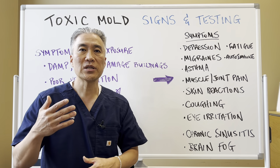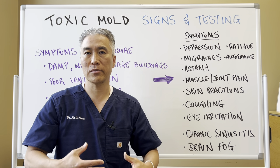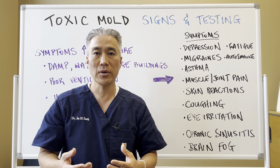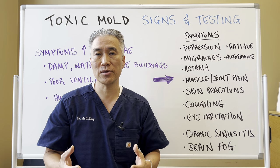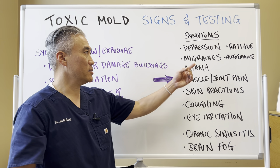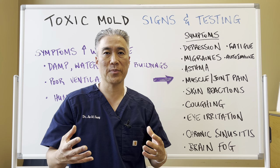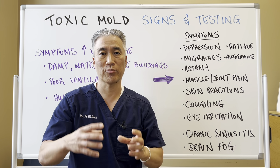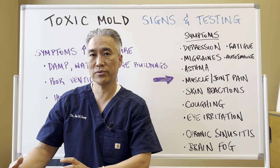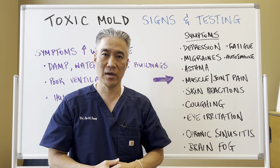Signs and symptoms. You can develop new signs and symptoms, like new coughing or eye irritation, or you may have a condition that gets much worse in a moldy environment. For example, if someone is mildly depressed and they go into an environment that has a lot of mold, their depression can get significantly worse, or they could just develop new signs and symptoms of depression.